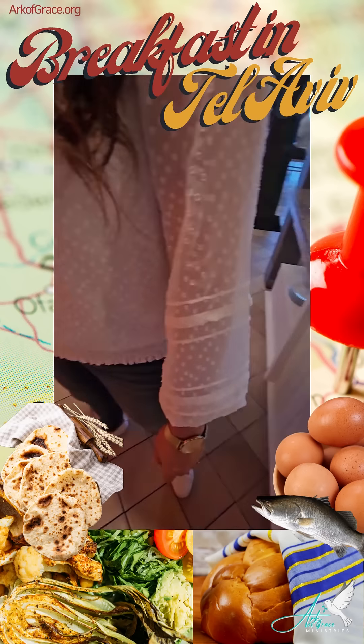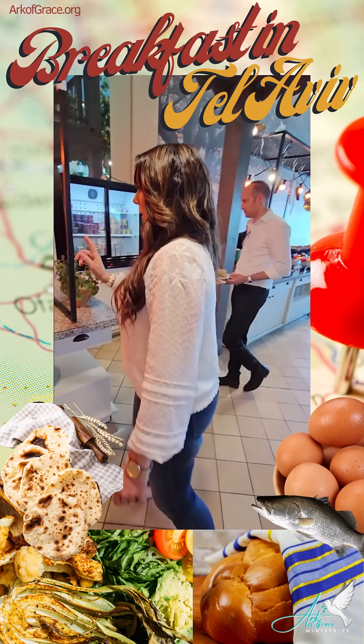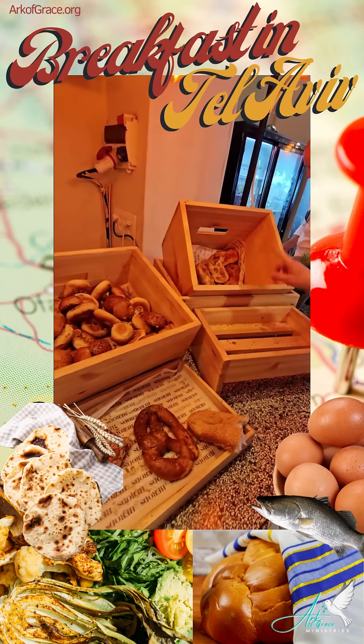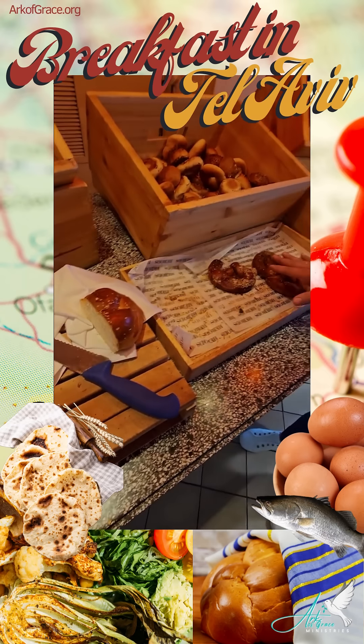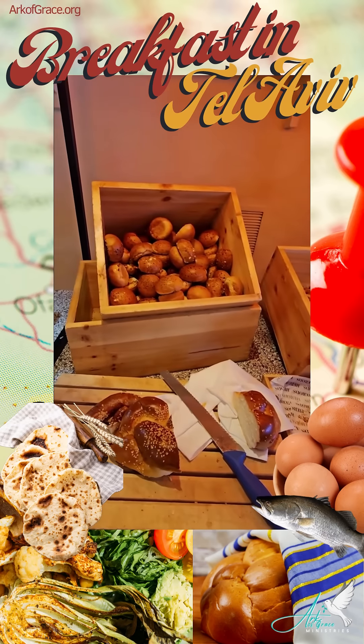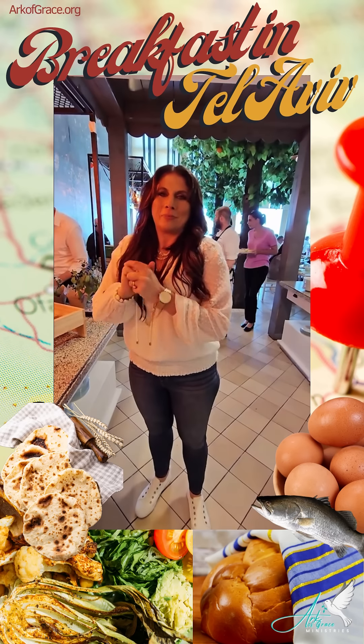We're going to the bread section now, because they eat a lot of bread here in Israel. They have challah — larger loaves of challah — pretzels, and all sorts of little buns. This is a traditional Israeli breakfast, very different from what we do.